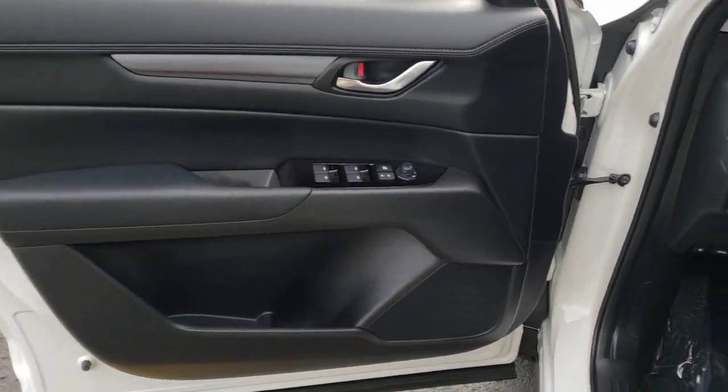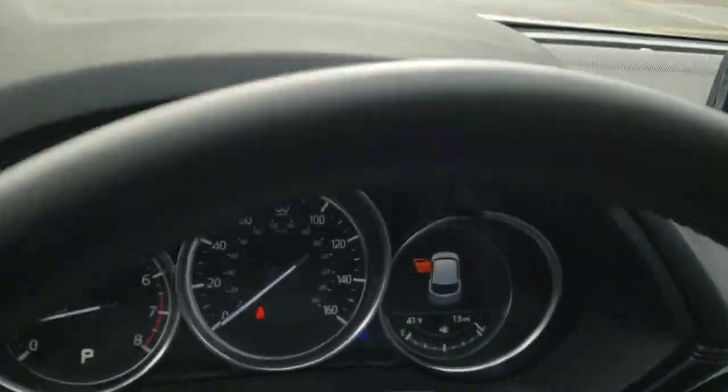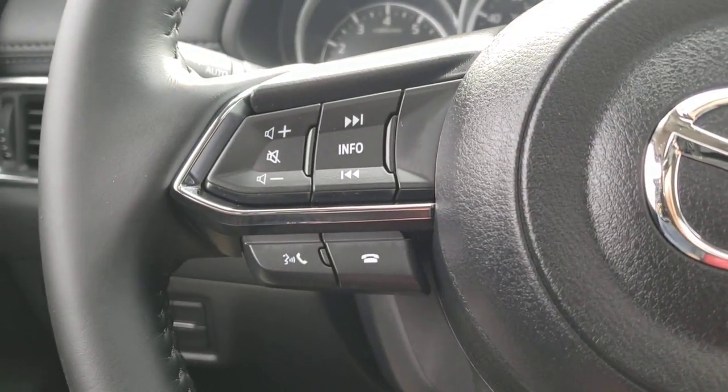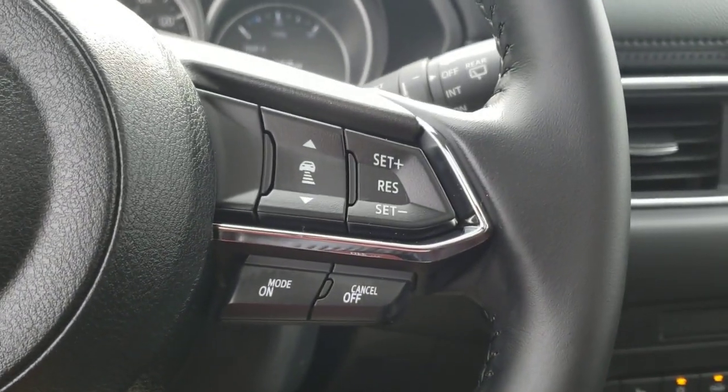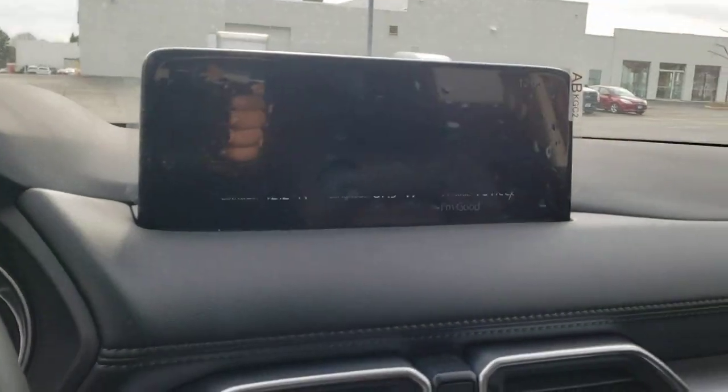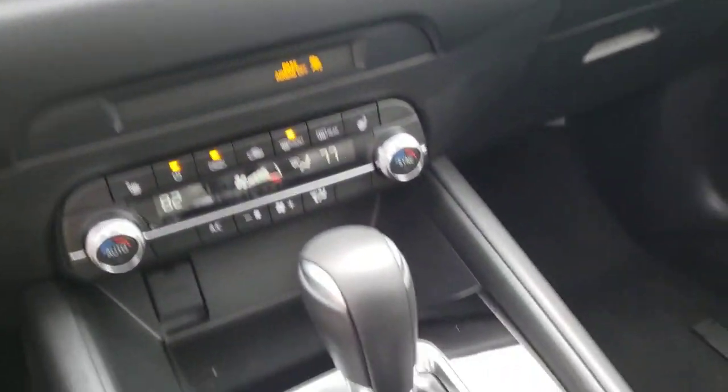These are just some of the great options this vehicle comes with: keyless entry, all-wheel drive, heated driver's seat, backup camera, sunroof, remote engine start, power passenger seat, power liftgate, lane keeping assist, and iPod/MP3 input.